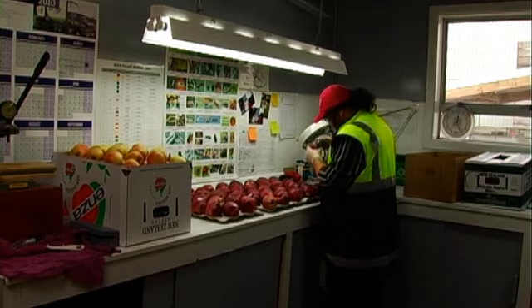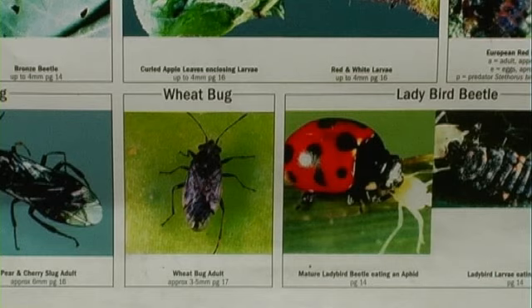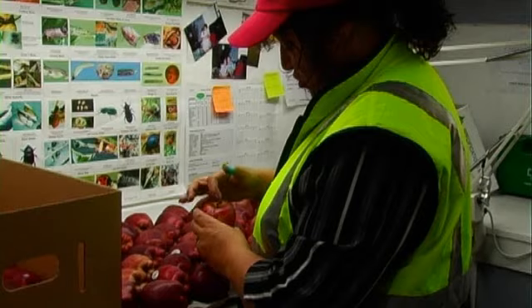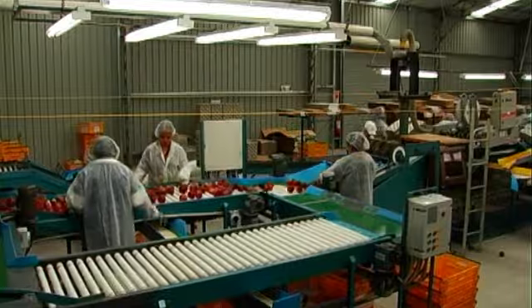We do a 600 fruit inspection per variety per grower, looking down in the stem end and the calyx for pests. It's mainly harboured down in here or chewing insects up around there. This is where the fruit is packed — 90% is export.